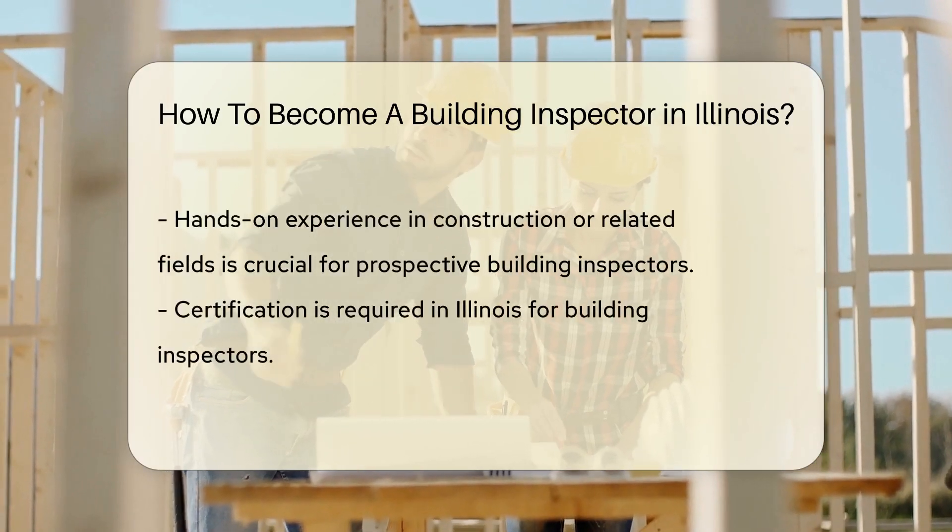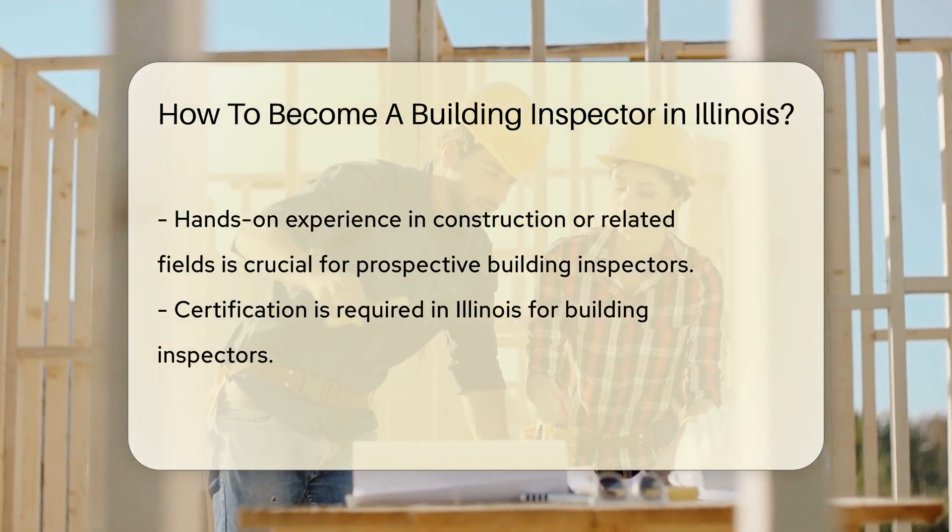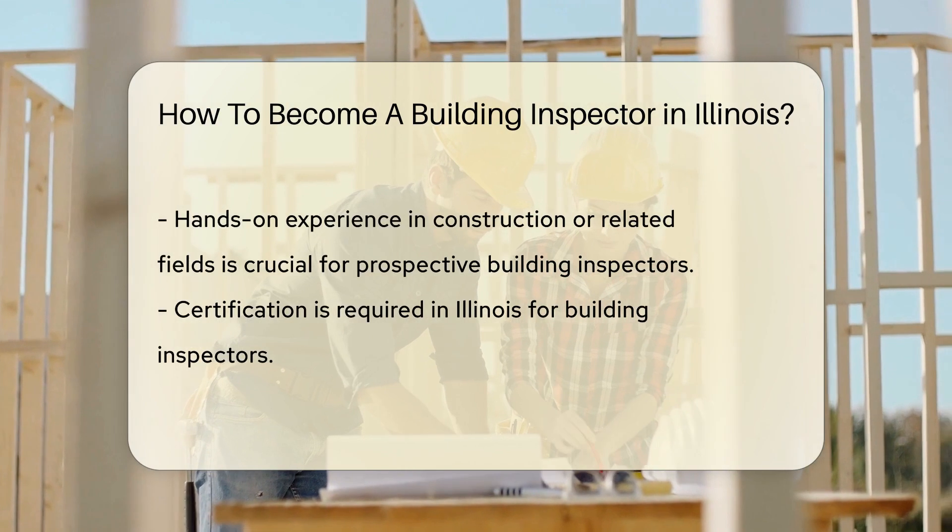Next up, experience matters. Hands-on experience in construction or a related field is crucial. Think of it as getting your boots dirty before you get to call the shots.